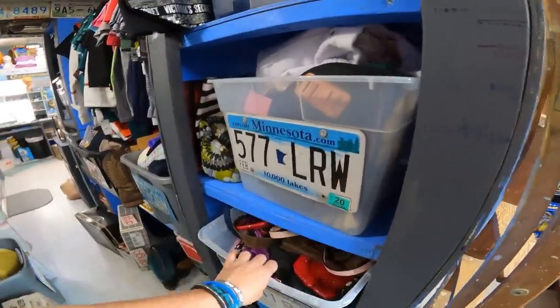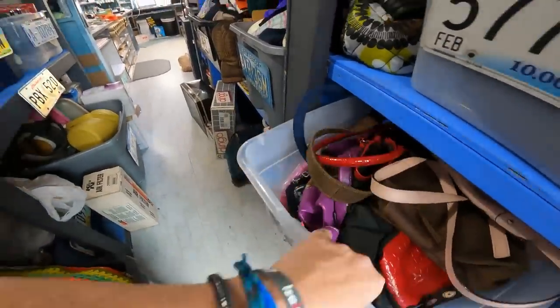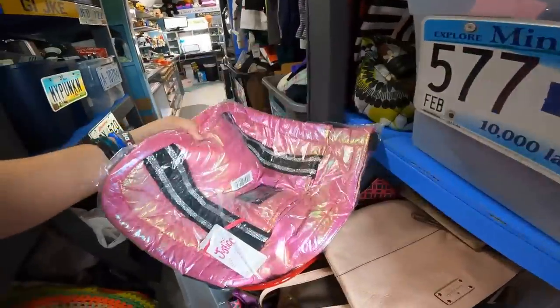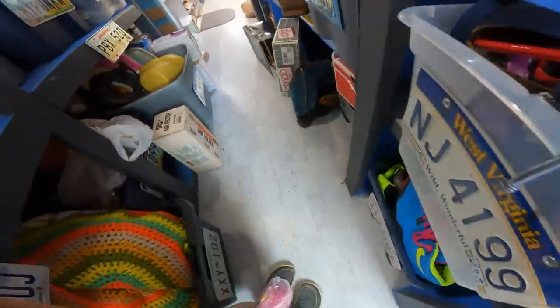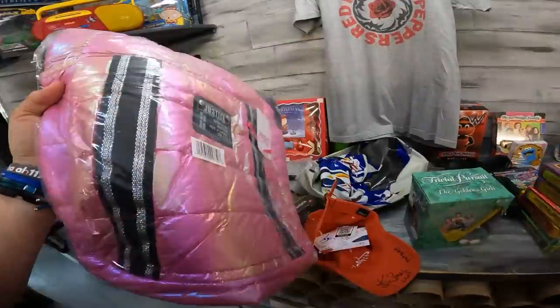Next one's a Justice bag that I picked up at a charity sale, probably paid a couple bucks. Justice might even be out of business — am I right? It was new, nothing amazing but a nice little bag. That one sold for $20 plus shipping. It says repeat buyer, and Mandy bought another item above it, so I'm assuming you're a viewer, Mandy — thank you either way.